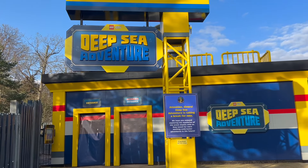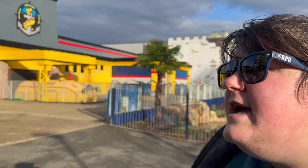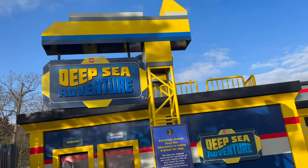One of the saddest updates: Deep Sea Adventure is shut for the entire season, and the sign says 'stay tuned for more exciting underwater adventures in the future.' I hope the overlay is going, because it being shut for the whole season means it's not just a small maintenance thing. I don't think it's the overlay going — I think it's the theming inside the tank, which was looking dated. Hayley's not happy, because it was better as Atlantis. If you're going to explore under the sea, you're exploring to find Atlantis — and there's a reason it's still Atlantis in other Legolands.